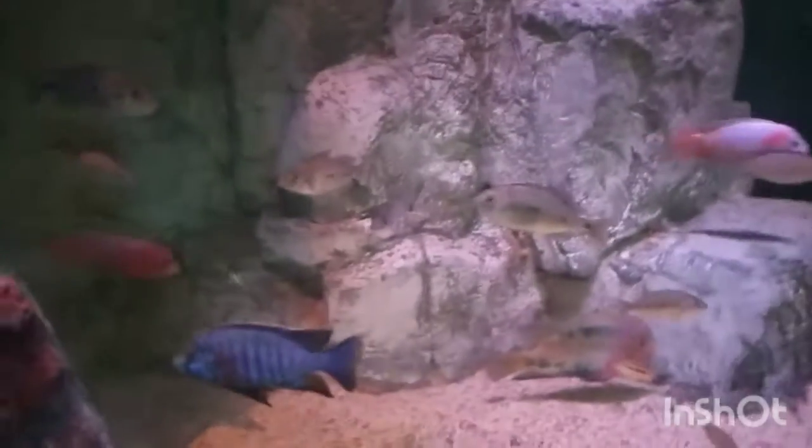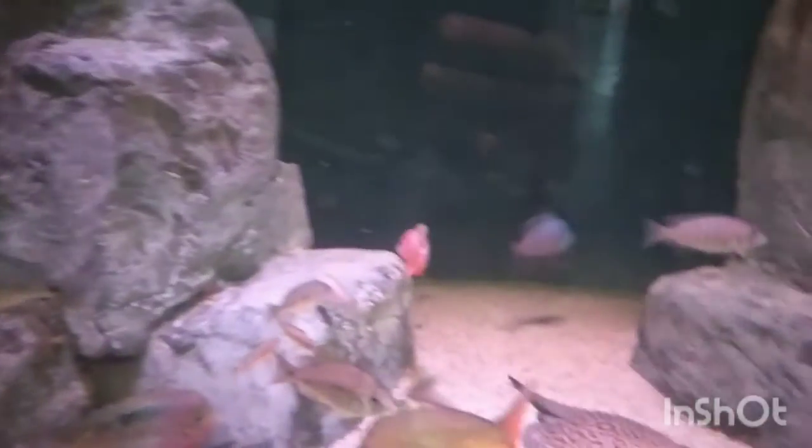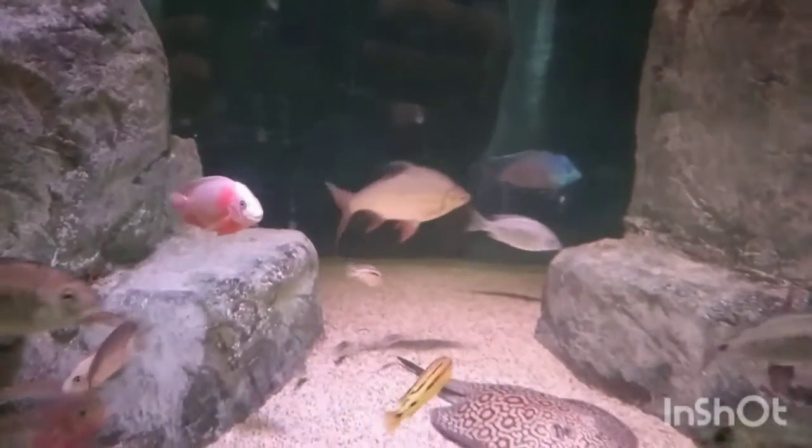We're over here at the SeaQuest in Las Vegas, Nevada and they have some beautiful cichlids here. These things are huge. I can't wait till mine get big.